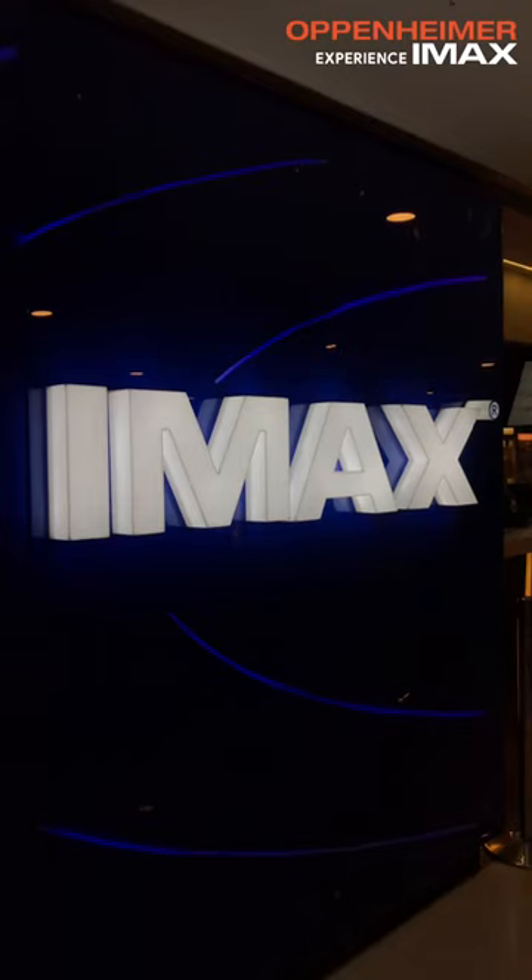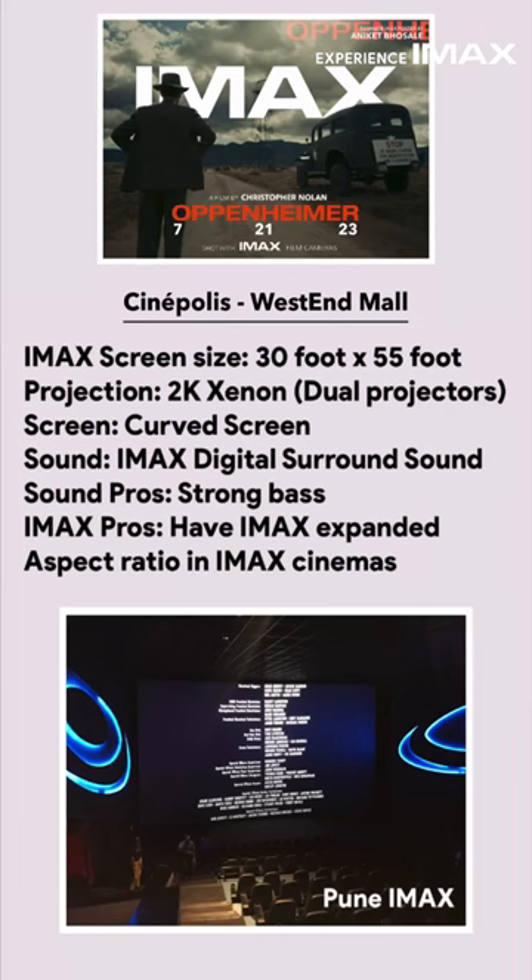Hey guys, this is Aniket Boshley, and finally I was able to watch Christopher Nolan's Oppenheimer in IMAX 2D. As a native Pune guy, I watched this film in the one and only Cinepolis IMAX, which is a 2K Xenon. Here are a few theater specs for Pune IMAX enthusiasts.